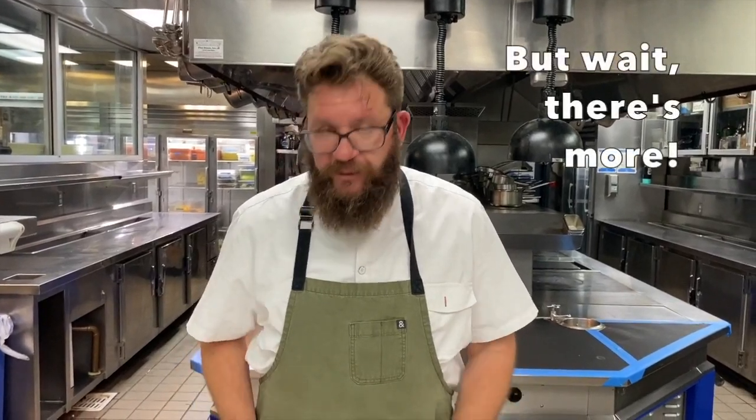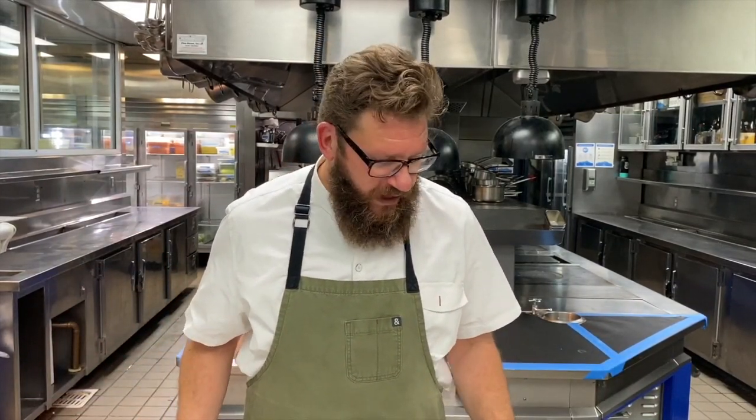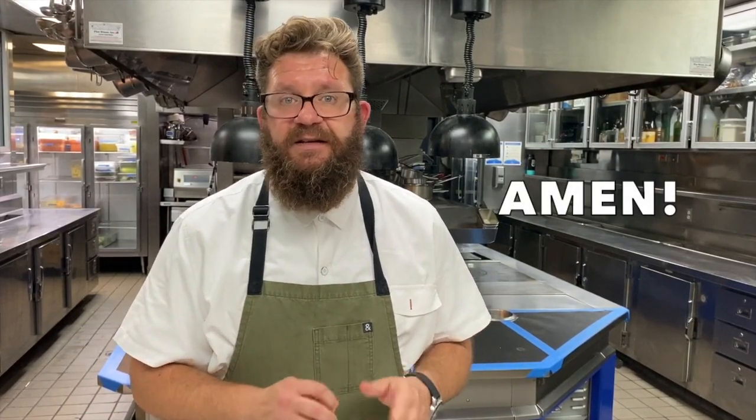That's our uni menu for this week — hope you enjoy it. We're also going to have a couple of things in the pantry. Because we're celebrating uni, we're going to have beautiful live uni from C. Stephanie Fish, who harvests sea urchin up in Santa Barbara. We're just selling those cracked with salted butter and grilled bread, to be eaten just as they are — absolutely delicious and perfect the way God intended sea urchin to be.